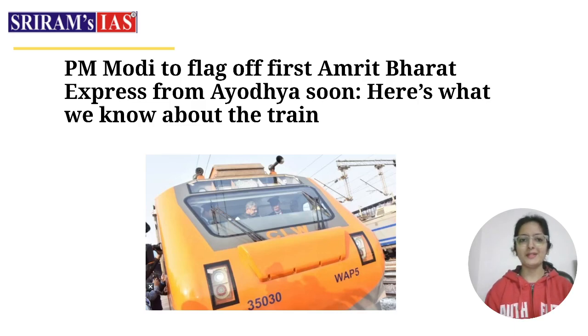Hello everyone. Welcome to Shriram's IS YouTube channel. This is your mentor Arzu Kukkhar. I hope you all are doing well. With today's session, we will talk about Amrit Bharat Express. PM Modi is set to flag off the first Amrit Bharat Express from Ayodhya. We will know everything about this train — the features, what is new, why it is happening, its purpose and objective. So we will have a comprehensive discussion over it.